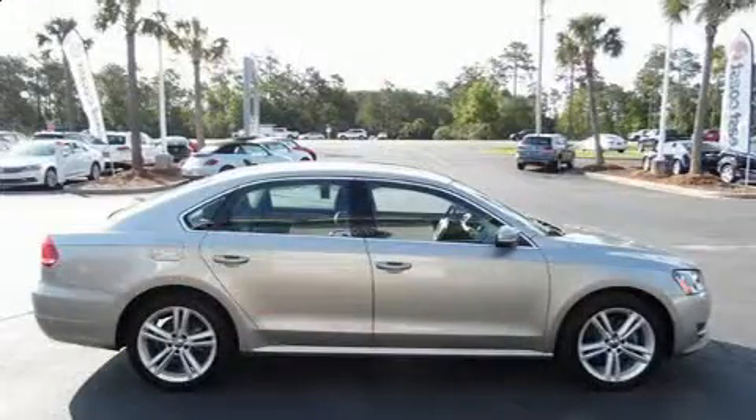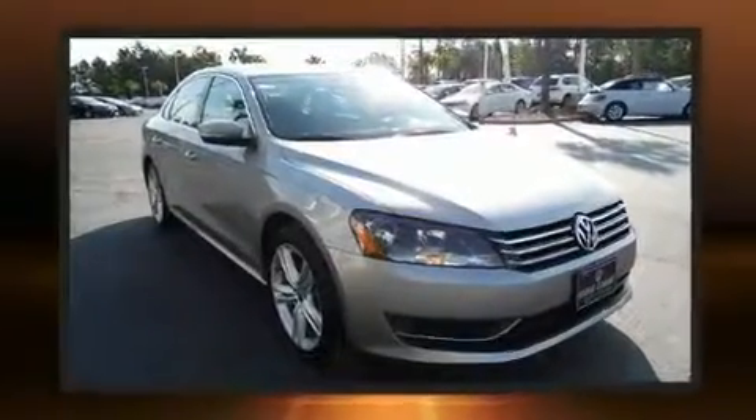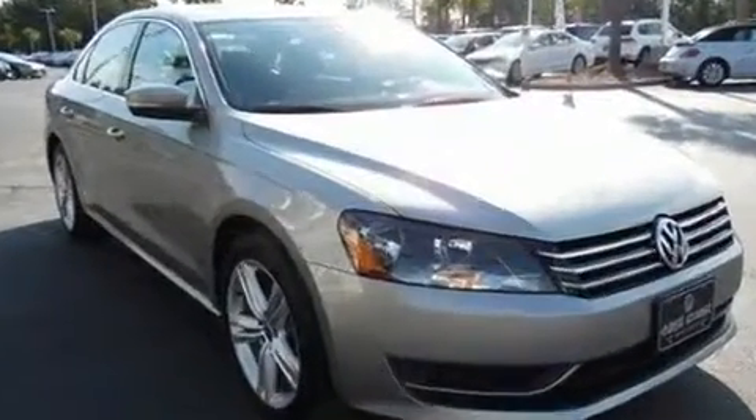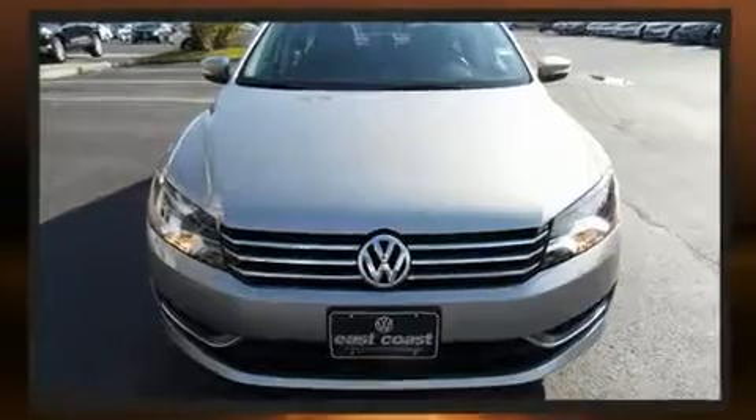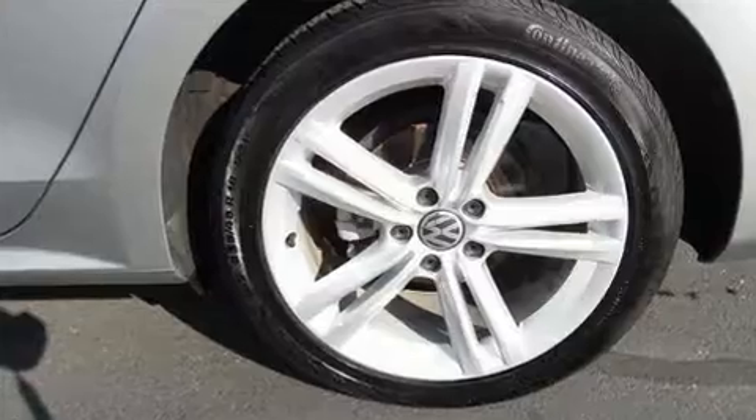Volkswagen infused the interior with top-shelf amenities such as delay-off headlights, remote keyless entry, and a split-folding rear seat. Premium sound drives six speakers, providing you and your passengers a sensational audio experience.